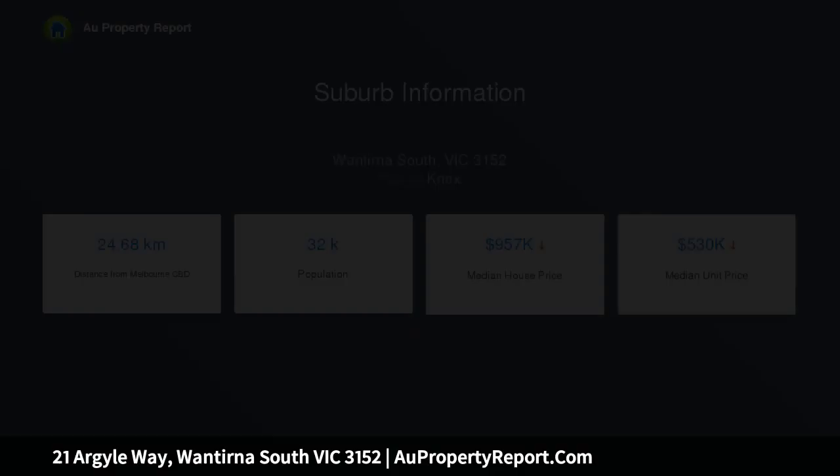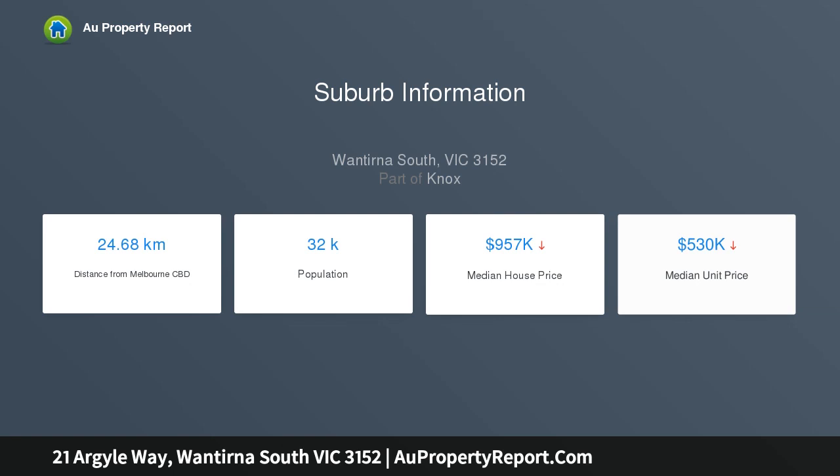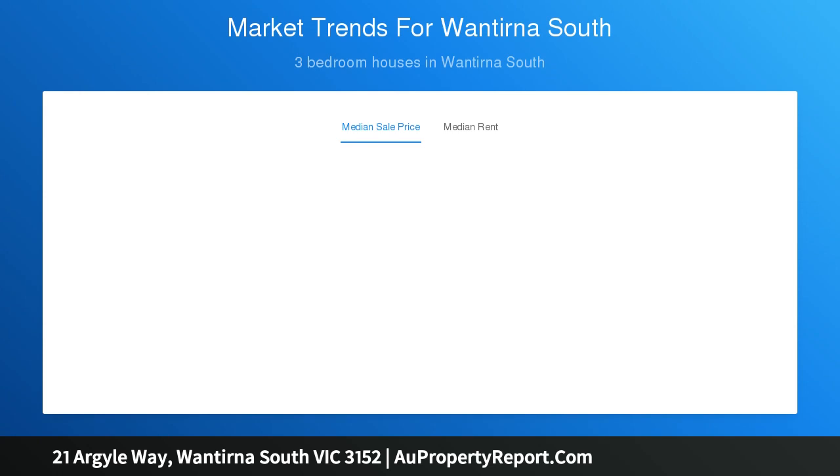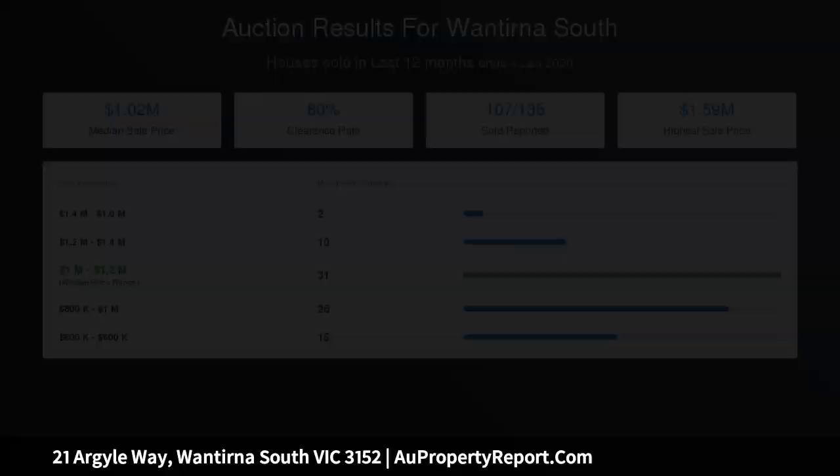Features include a generous lounge with timber flooring that opens up to the covered dining area and the covered entertaining deck via beautiful multi-fold doors. The kitchen is perfectly finished with gloss white cabinetry and stone tops, plus stainless steel appliances including a self-cleaning oven.